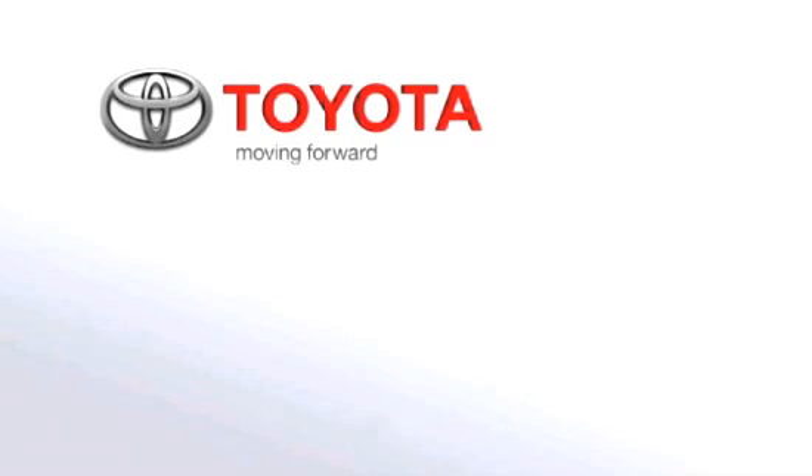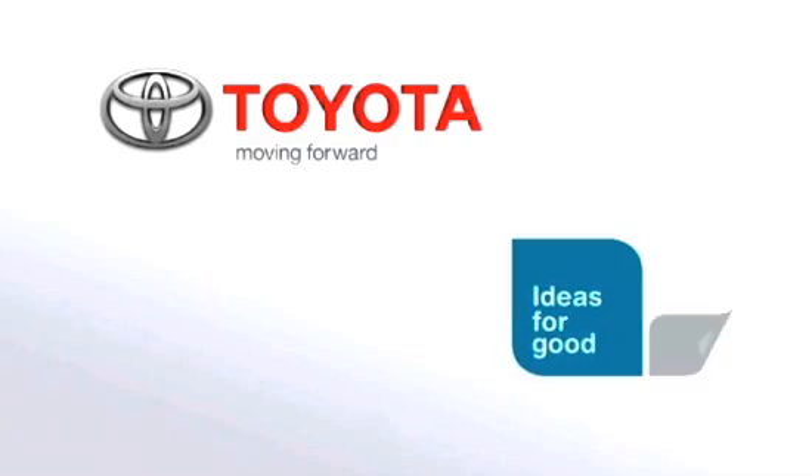This video was made possible by Toyota. Ideas for good.